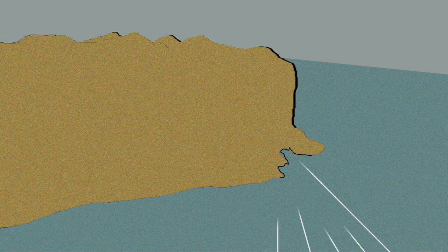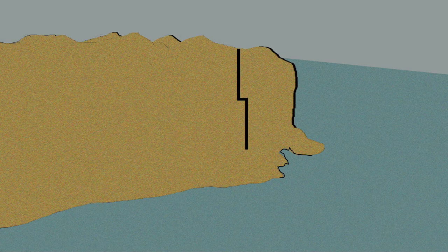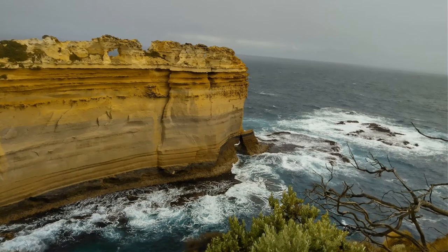Vertical cracks in the rock were widened by rainwater, forming a line of weakness. Huge blocks of rock then collapsed into the sea, leaving the Razorback that we can see today.